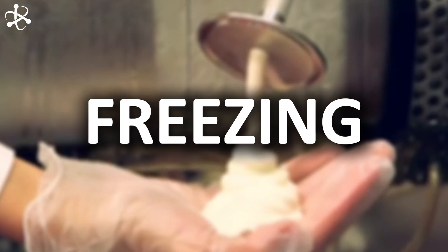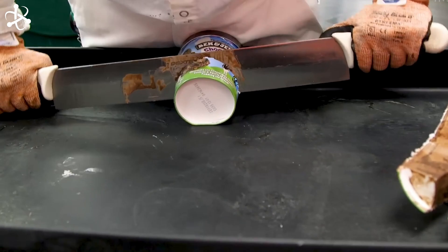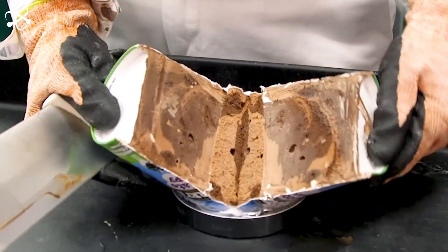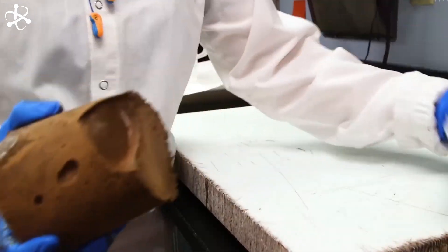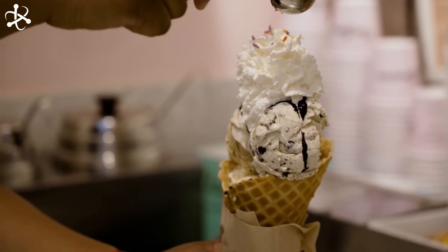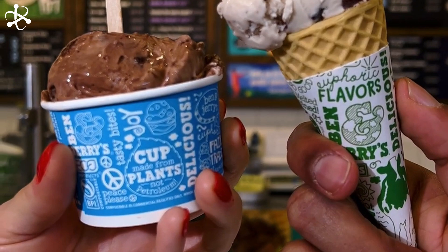Once the yummy flavors are added, it's time for the chilly magic. The flavored mixture takes a frosty trip to the continuous freezers — super coolers that chill the mixture at cold temperatures. Inside these freezers, ammonia helps freeze the mixture super fast. Air swirls around each gallon of ice cream, making sure it's frozen just right. After chilling for a while, the ice cream becomes as solid as a rock — but still creamy and delicious. This frozen goodness is ready to be scooped into your favorite Ben & Jerry's cup or cone, with one more cool step before the packaging station.